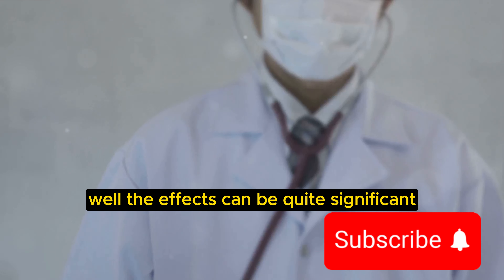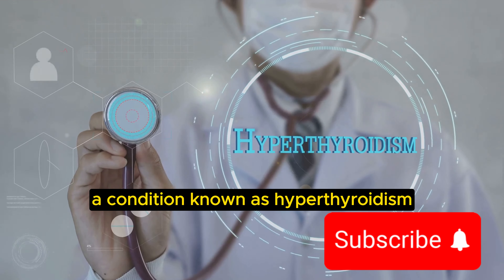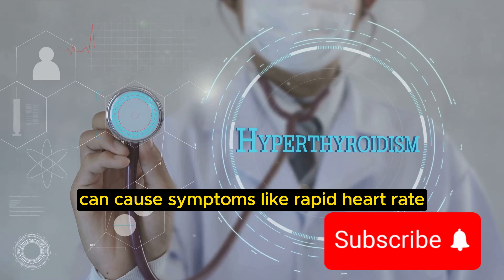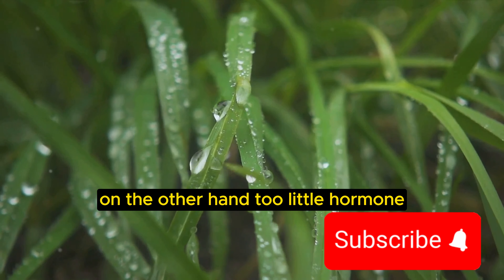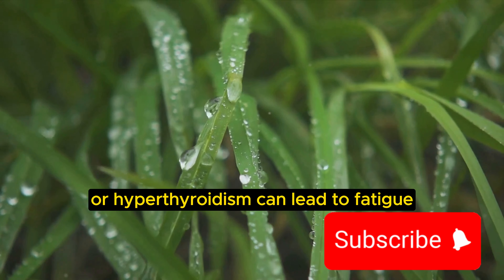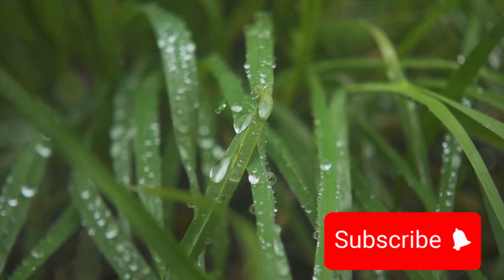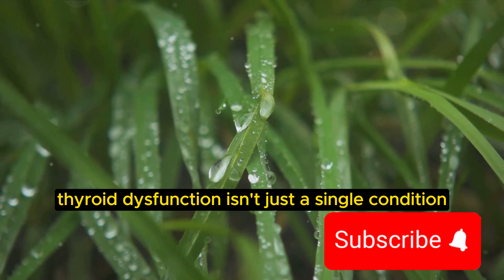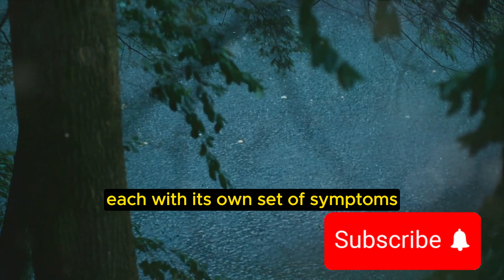But what happens when the balance of these hormones is disrupted? The effects can be quite significant. Too much thyroid hormone, a condition known as hyperthyroidism, can cause symptoms like rapid heart rate, weight loss, and anxiety. On the other hand, too little hormone, or hypothyroidism, can lead to fatigue, weight gain, and depression. Thyroid dysfunction isn't just a single condition, but a spectrum of potential imbalances, each with its own set of symptoms.